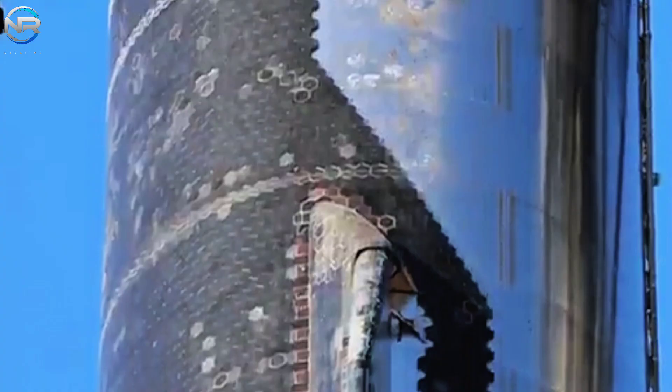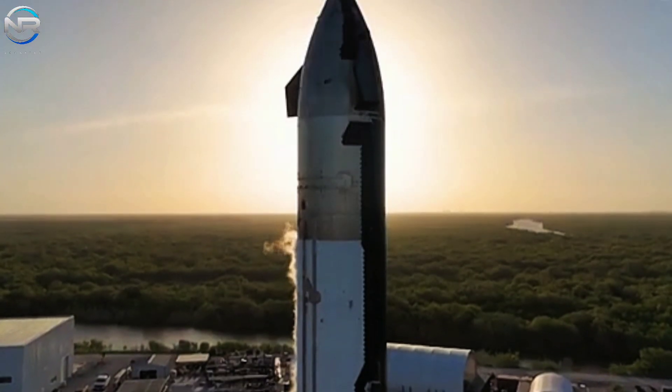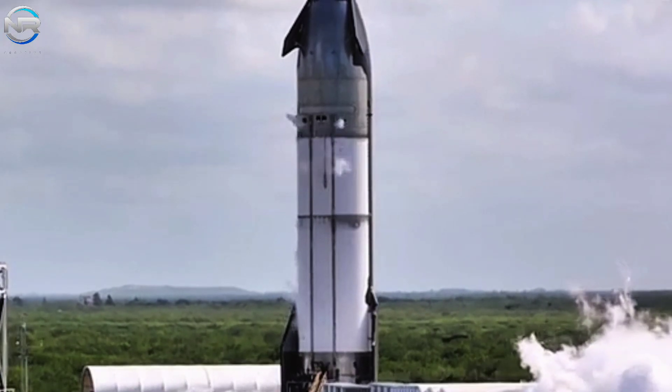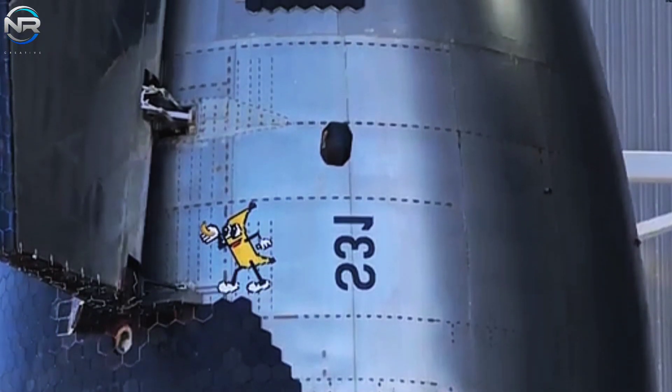SpaceX has conducted six Starship flights, with each mission demonstrating significant progress toward the ambition of making humanity a multi-planet species. Among the many technical advancements on display, one aspect stands out as particularly crucial: the heat shield system.